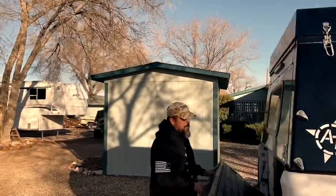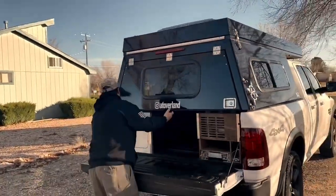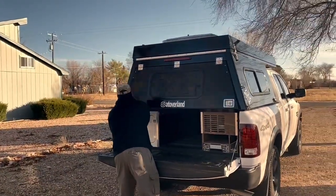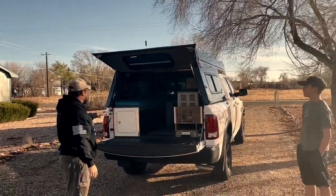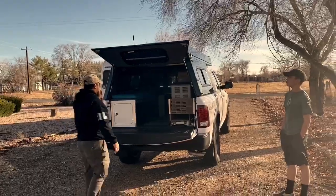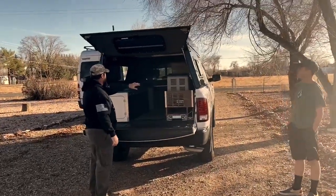To open this up, all you've got to do is drop the tailgate and you can either unlock them and open them from the outside. When it's in this form right here you still have a lot of room — enough to get in your refrigerator and everything else.